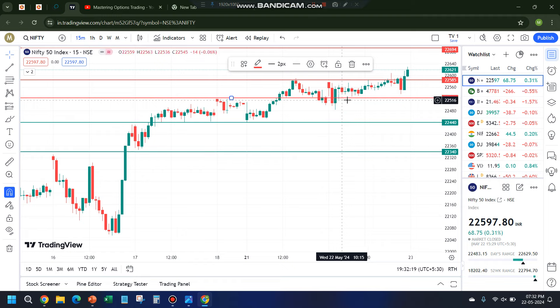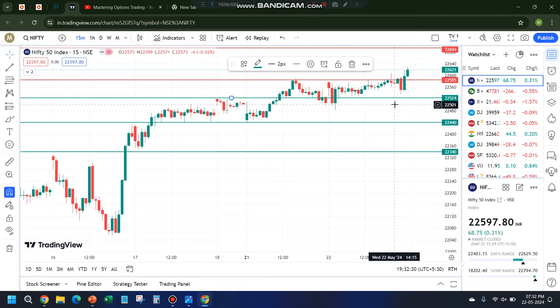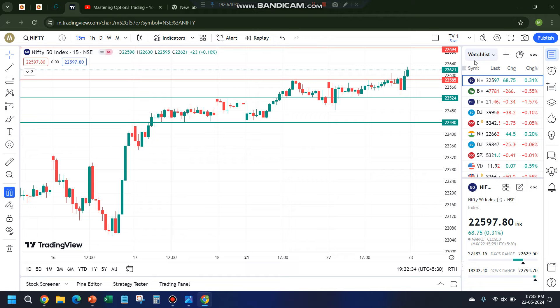This move was close to 800 points. On expiry day, in the last half hour — basically the last one hour — you should be very cautious. That is something you should always keep in mind. Now, what trades did I take?